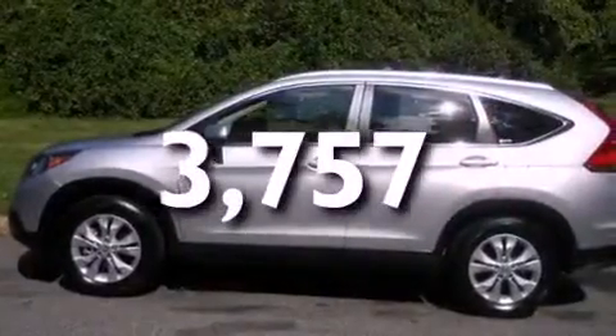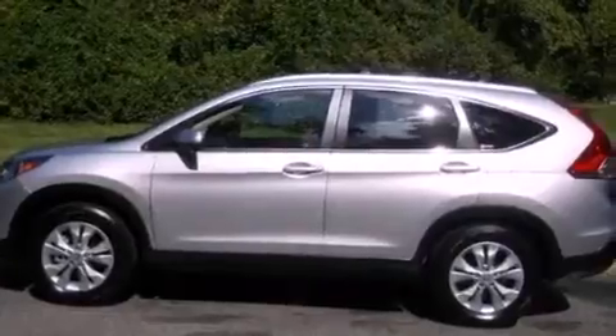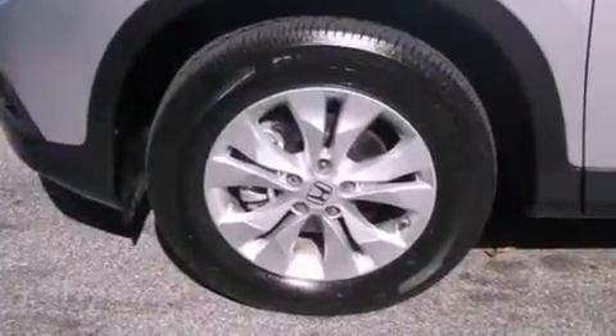With an EPA estimated rating of 30 miles per gallon on the highway, its fuel efficiency will save you time and money.